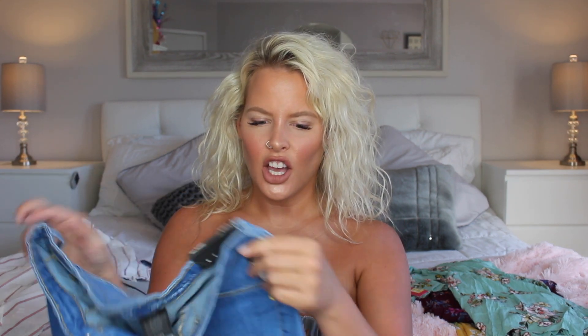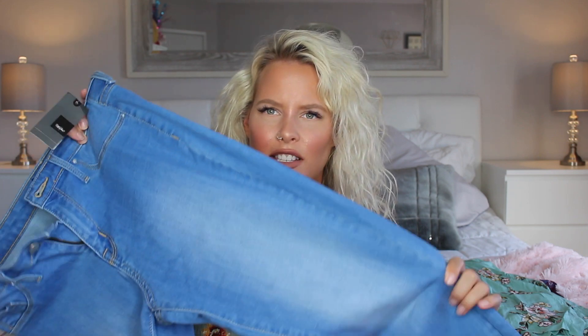Next I got a pair of jeans — I don't think I've ever purchased jeans from Target before. These were on sale for $14.98, I got a size 6, and I really like the color. They're high-waisted and really tight at the ankle.